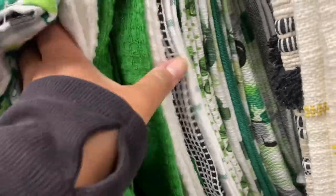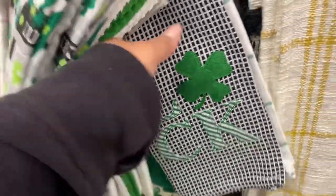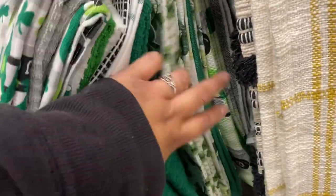This one is a three-pack for $8.99. This one is nice — very different from the other ones.